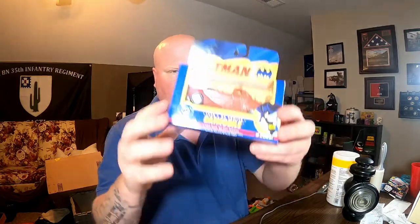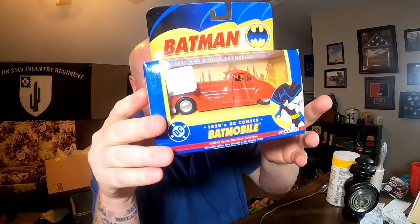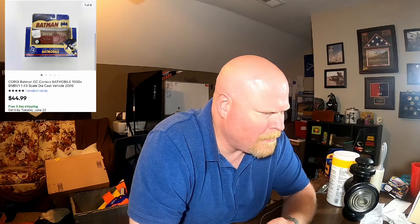The other item that sold is this Corgi Batmobile — a 1930s style car. The toy itself obviously isn't from the 30s, but the car style is. Really nice piece — I'm a big Batman fan. Picked this up for $3 at an estate sale and it sold overseas for $44.99 free shipping, which should only cost me a little over $4 to ship. Getting these packed up, weighed, and entered into my spreadsheet.